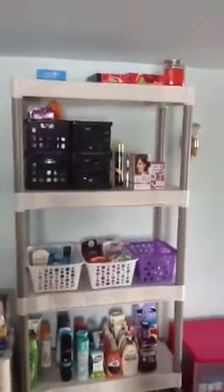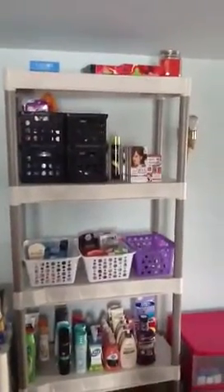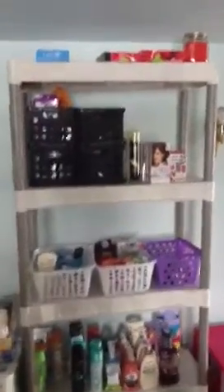On the top there are some of those gift sets from Rite Aid. On this shelf here I have these stackable containers — I got them at Walmart, they were actually on clearance, like 75 cents each, so I bought a bunch.